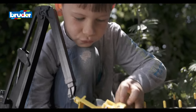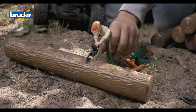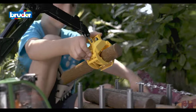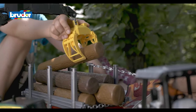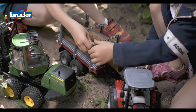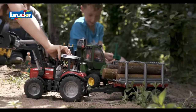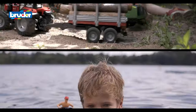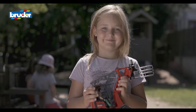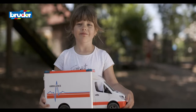With Bruder products, children can learn how the fascinating world of grown-ups works. Children are able to create their own world with true-to-life models, and always look forward to the new additions to the impressive Bruder range that arrive every year.